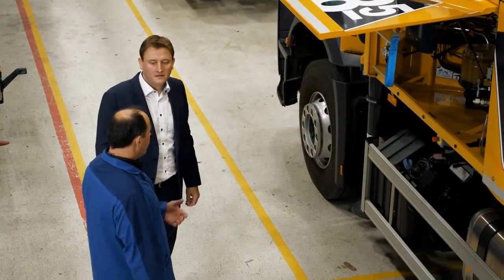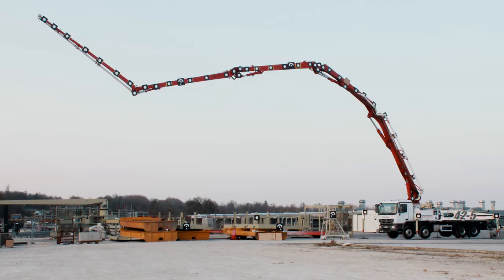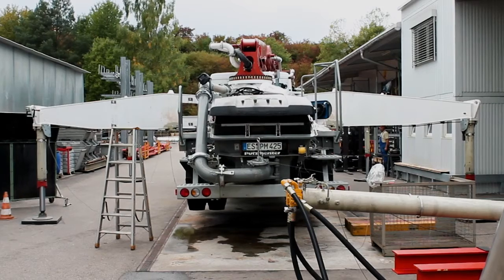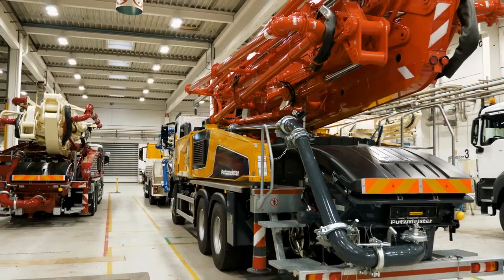We've put in the work. We've put ourselves to the test. Because we know that when you put your name on the line, so do we. Every product, every customer, every time.